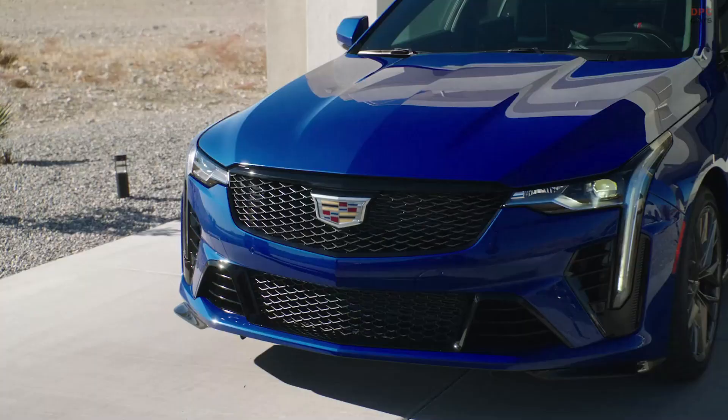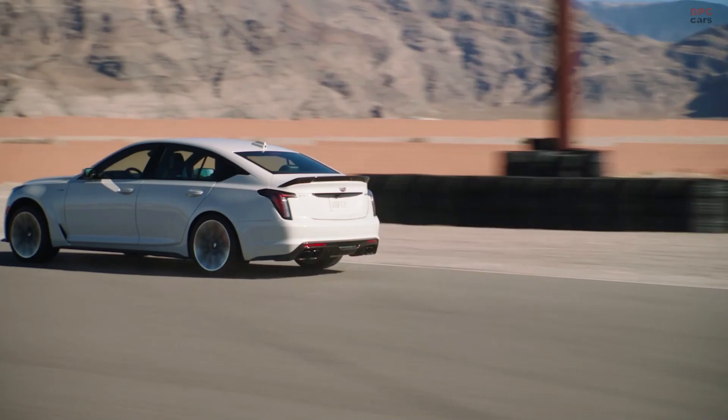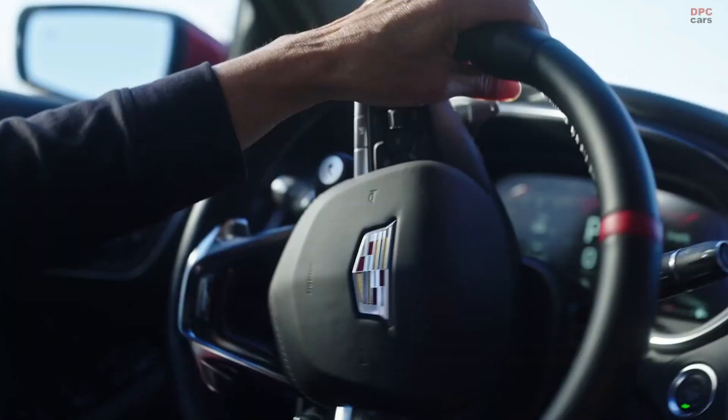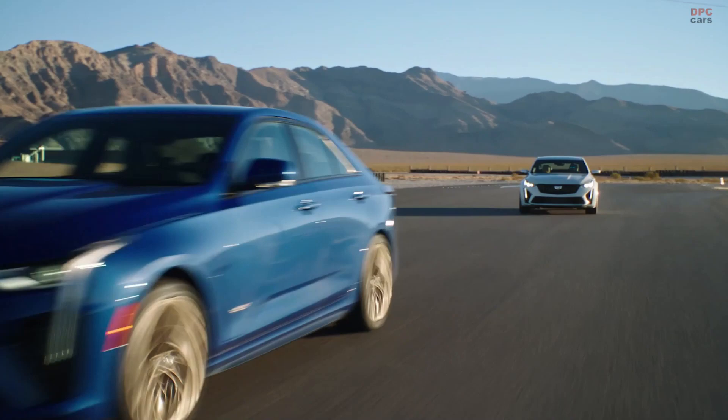You look at it and you know it's something special because front and center, it's a Cadillac. Look at this — surrounded in luxury.